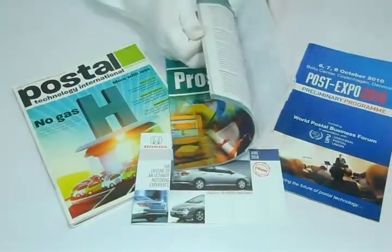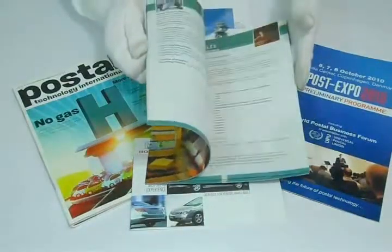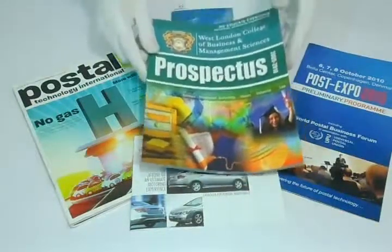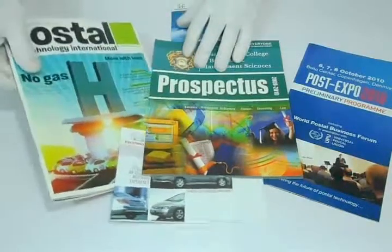You can have it printed on as many pages as you like — 8 pages, 16 pages, 32 pages, or 64 pages — all depending on your requirement. We can customize catalogs according to your desired quantity and size.